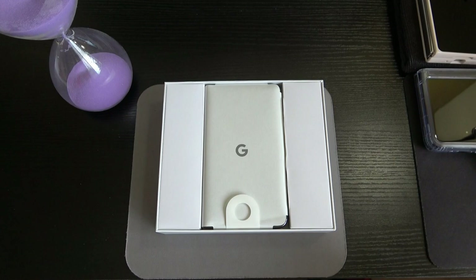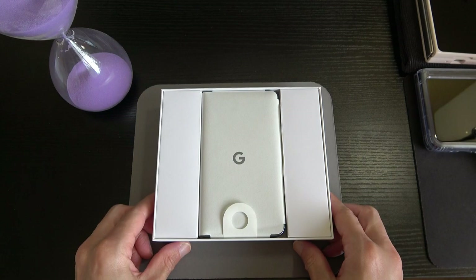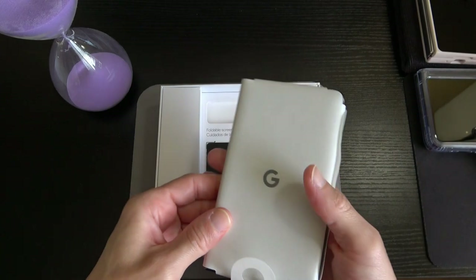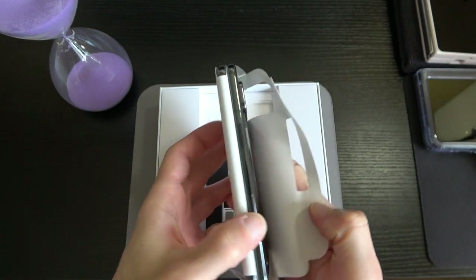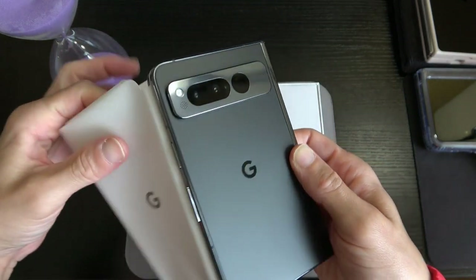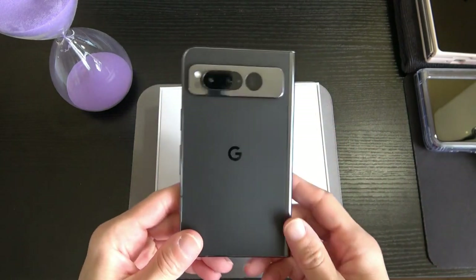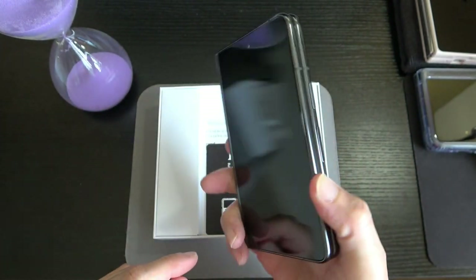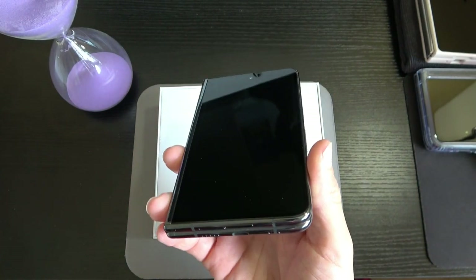When you take off the lid you're going to be greeted with the device. I've re-packaged it exactly how it was when I took it out. This is what it looks like right when you open it up — go ahead and remove that, and here is the device. Boom — beautiful.